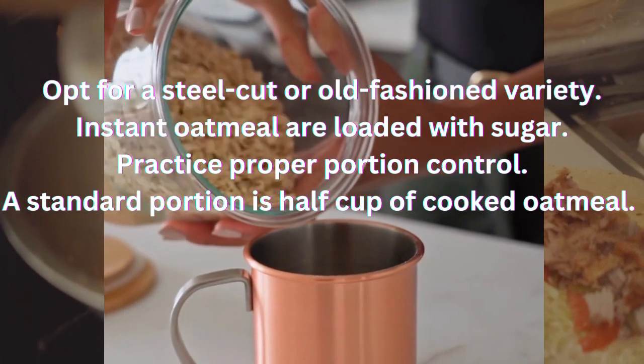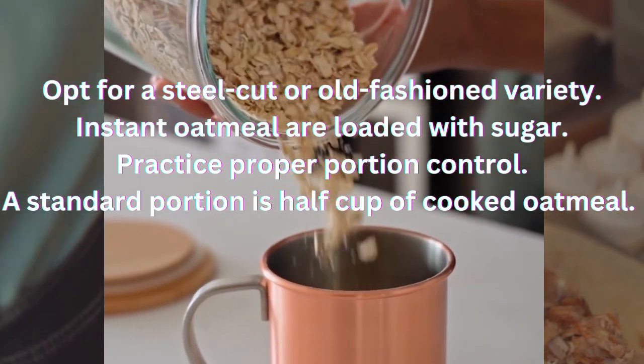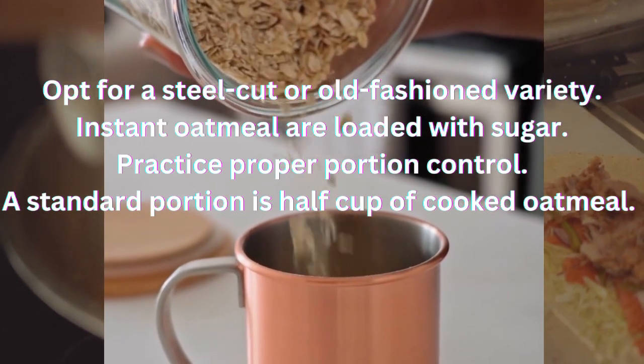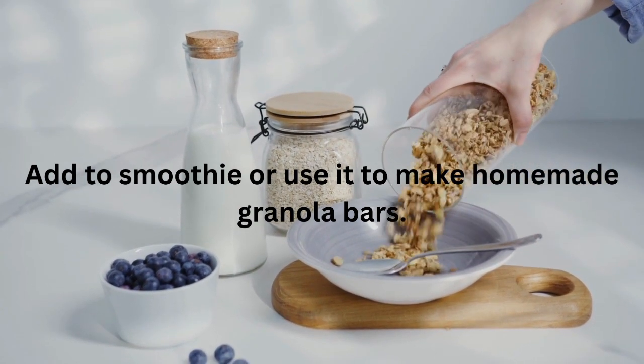Keep in mind that not all oatmeal is created equal, so opt for a steel-cut or old-fashioned variety. Instant oatmeal can be loaded with sugar. Also remember that oatmeal is a carbohydrate, so you'll need to practice proper portion control. A standard portion is half cup of cooked oatmeal. Enjoy it for breakfast, add it to a smoothie, or use it to make homemade granola bars.